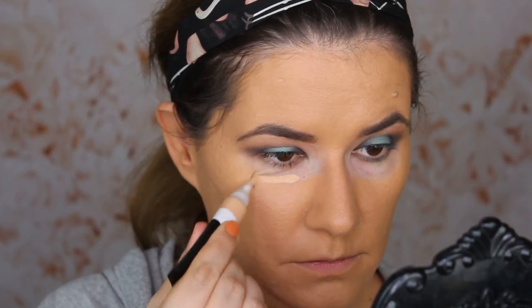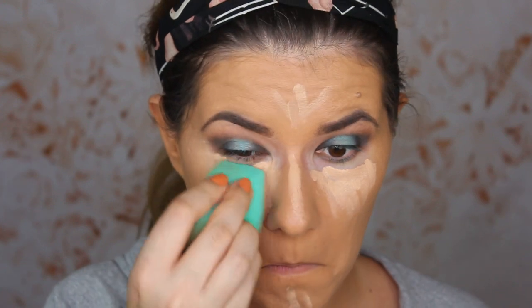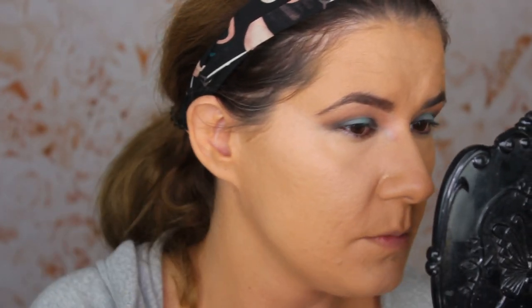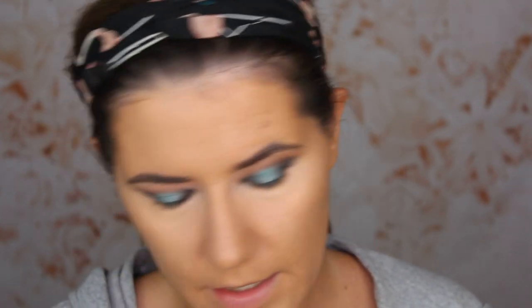Let's try the concealer. I like it — it covers very nicely, feels like medium coverage, doesn't look heavy, and dries down very fast. I'm going to set everything with the powder. This one is in translucent — I think they had one more shade but I always go for translucent. It comes with a puff, so I'll use that. Oh, it's so powdery!